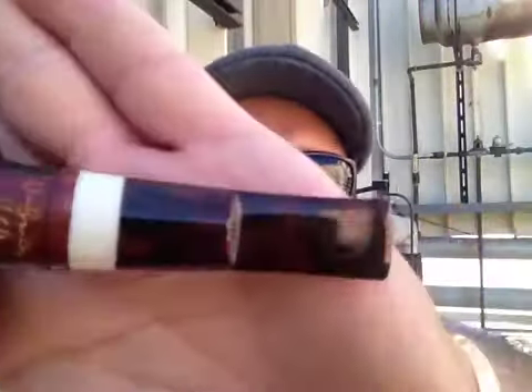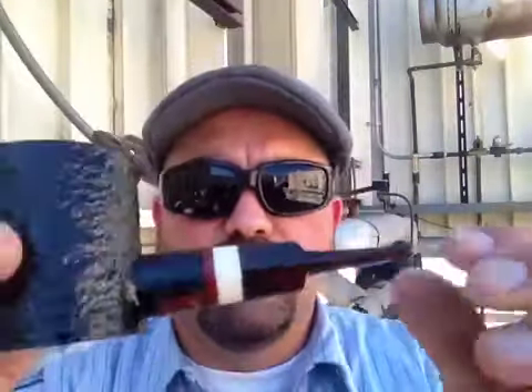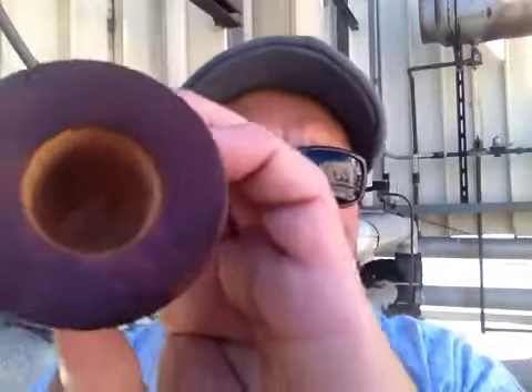Nice little faux ivory ring, and a brown and black swirl on the stem work — hope you can see it. Really nice. Nice poker, nice effortless draw, clean bowl. And here's the Maker's Mark: Hugh Breyer USA 2013.